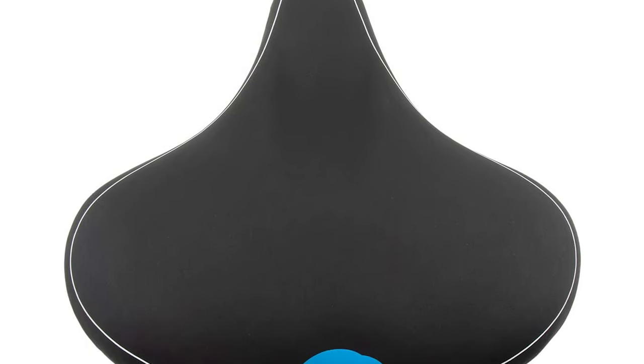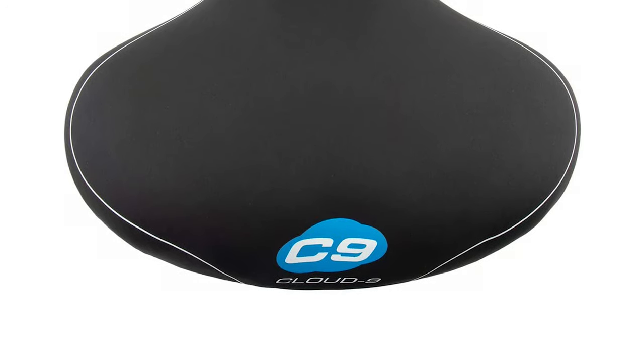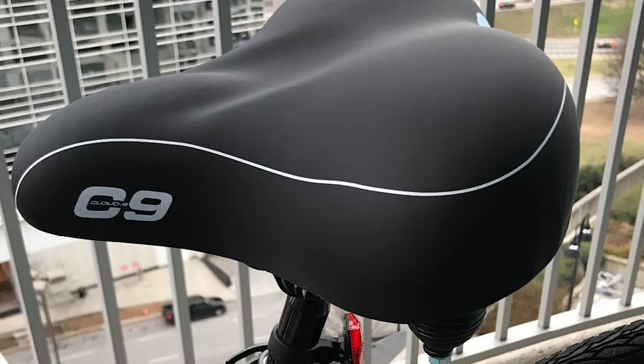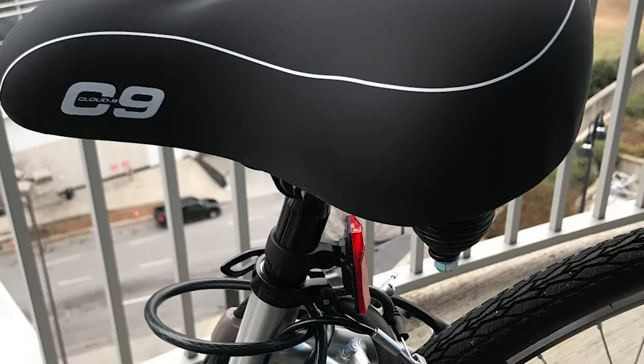Apart from the saddle, the pedal is another gear that can optimize the performance of your bike. This 10.5-inch wide rear section is sufficient to support a male or female cyclist's buttocks without causing discomfort. It also works with different seat posts, improving its versatility. One can install it on a mountain bike, an off-roader, a racer, or even a BMX bicycle.